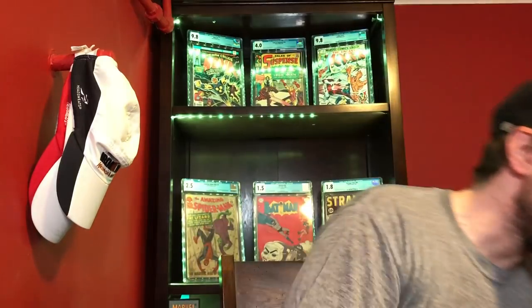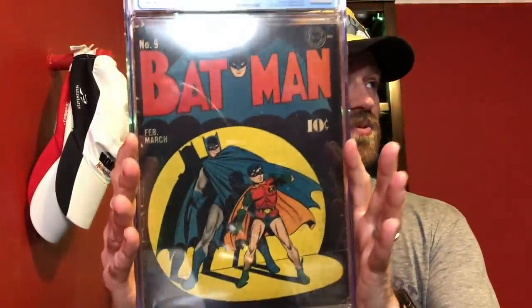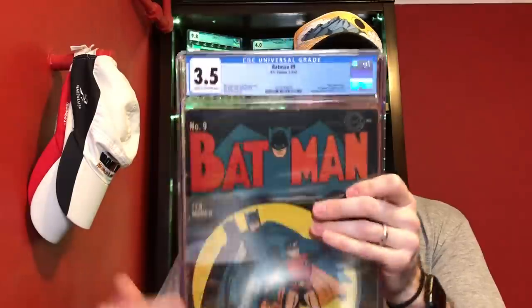But the book that makes my cut for 3.5 — even though it's probably not as expensive — is one of my favorite books in my entire collection: Batman number nine. This is the first time they do the spotlight cover. I just love this book — it's got a cool black background, it's not campy in any way. Batman and Robin, 1942, and a 3.5 is a very presentable grade. The ads in these are so detailed. Batman number nine is my entry for 3.5.